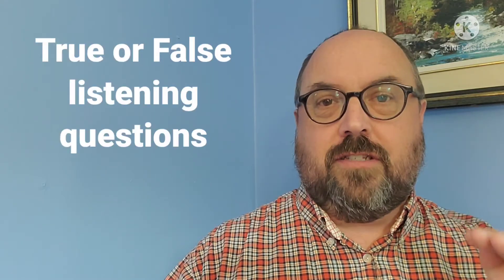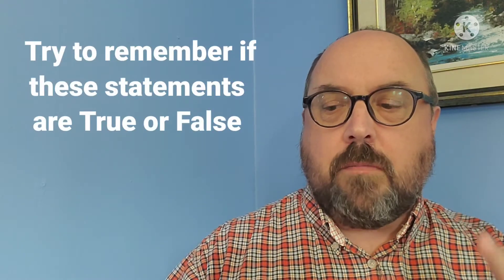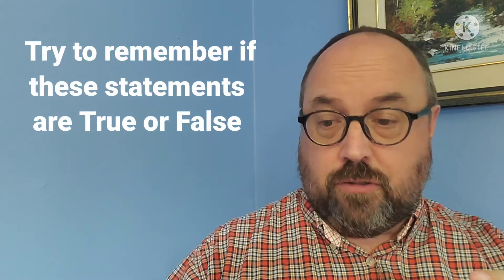The next thing we're going to do is some true or false listening questions. But before we get to that, here is the third secret code — and it is 'Joe always tells the truth.' Now listen carefully to these true or false statements and try to remember the questions and pictures that you just saw, and see if these statements are true or false.